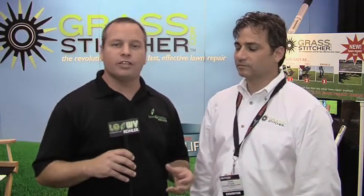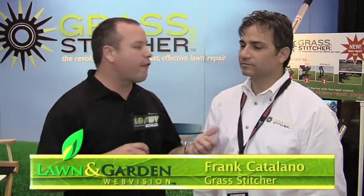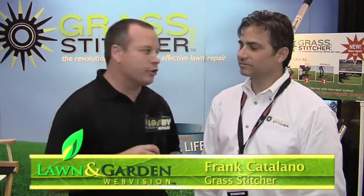Every time I hit the trade show floor I'm always looking for new products and innovations, and I found it all wrapped up into one in this amazing product from Frank Catalano — the Grass Stitcher. Frank, when I found out about this product a couple of months ago I had to track you down at Expo. This is a really cool piece of equipment.